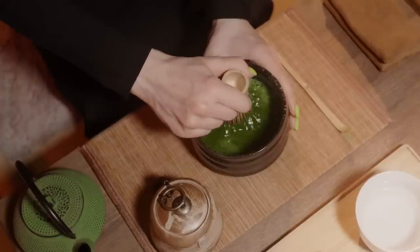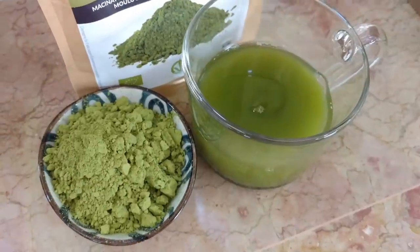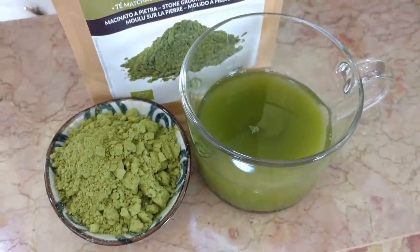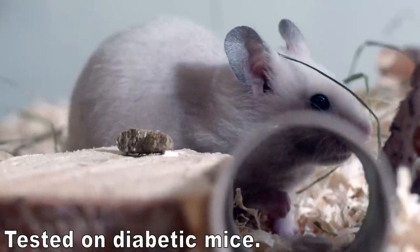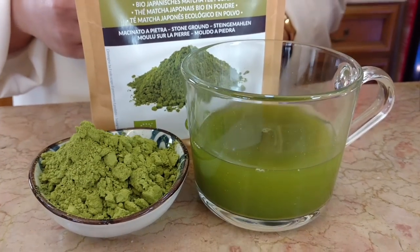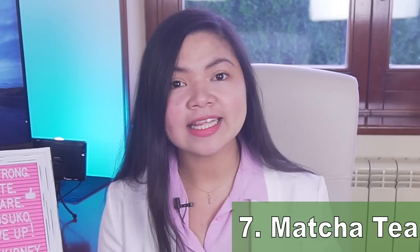This tea is perfectly fine for those who already drink coffee. As an added bonus, matcha tea is so healthy that researchers even tested to see if it was able to protect the kidneys of diabetic mice — and it worked! It helped prevent damage to both the kidneys and liver.